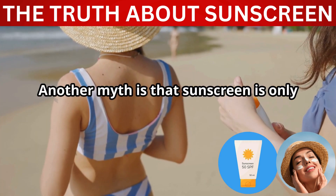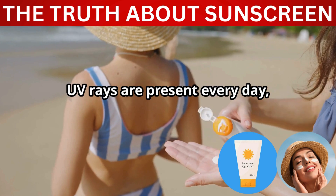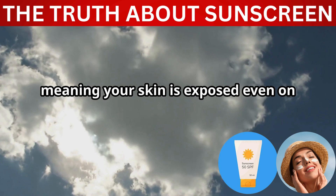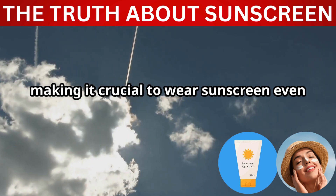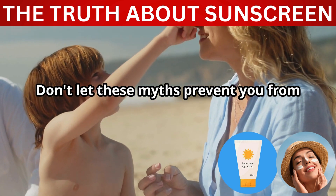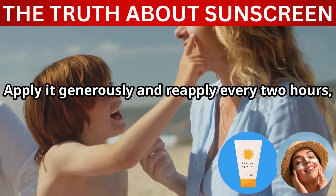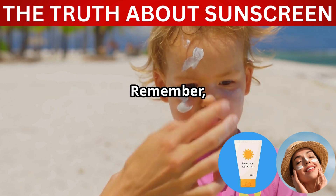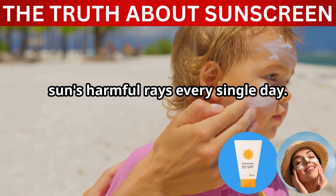Another myth is that sunscreen is only necessary on sunny days. This is also false. UV rays are present every day, regardless of the weather. UV rays penetrate clouds, meaning your skin is exposed even on overcast days. In fact, up to 80% of UV rays can pass through clouds, making it crucial to wear sunscreen even when the sun isn't shining brightly. Don't let these myths prevent you from protecting your skin. Make sunscreen a daily habit, just like brushing your teeth. Apply it generously and reapply every two hours, especially if you're spending time outdoors. Remember, the best way to keep your skin healthy and youthful is to protect it from the sun's harmful rays every single day.